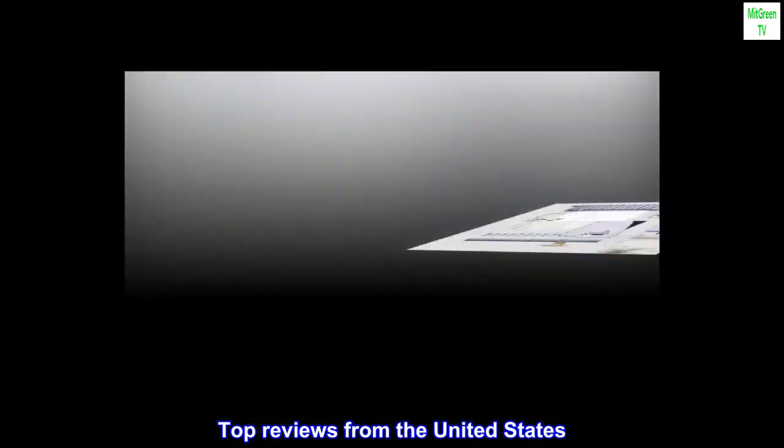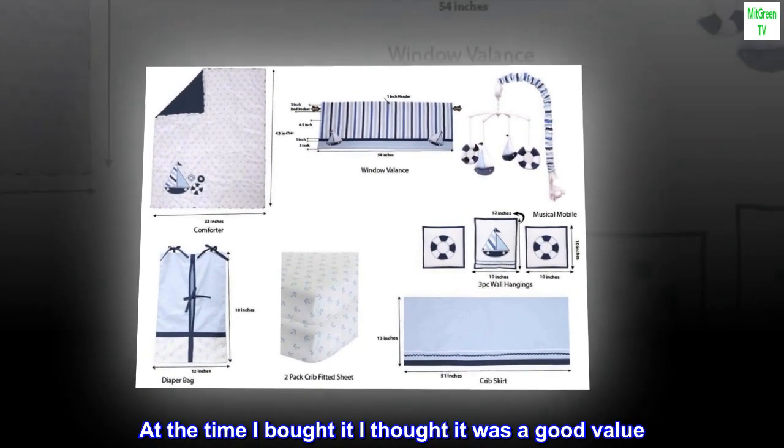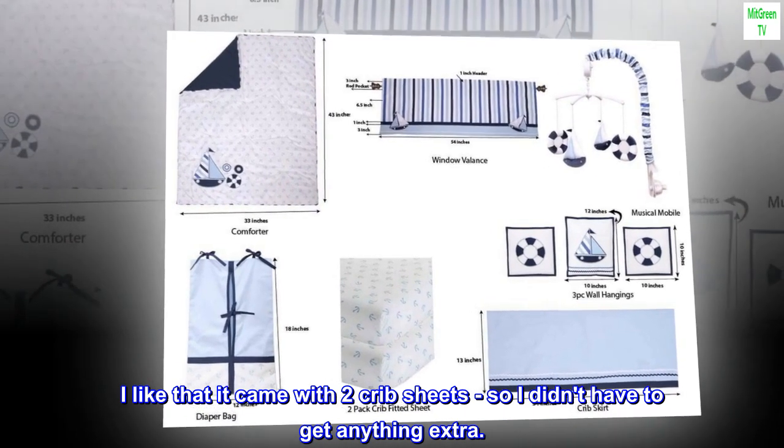Top reviews from the United States. I love this set. Our son loves the mobile. At the time I bought it I thought it was a good value. I like that it came with two crib sheets, so I didn't have to get anything extra.